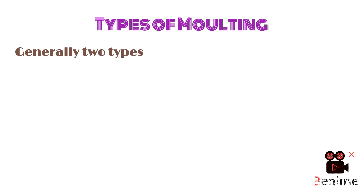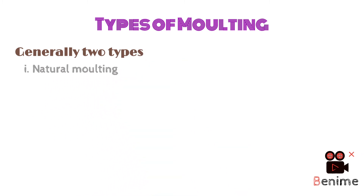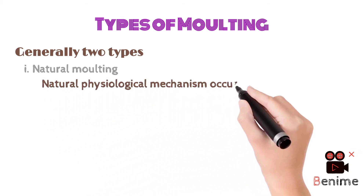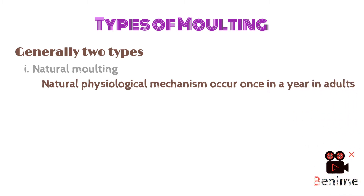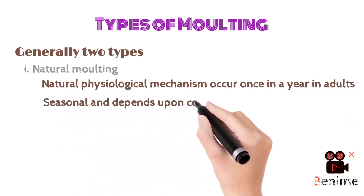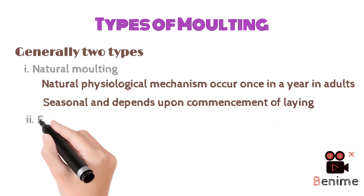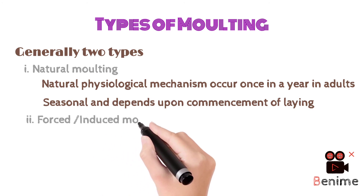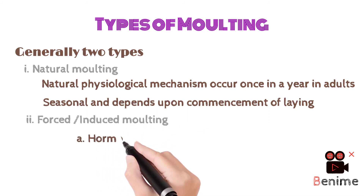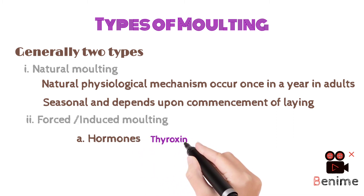Generally, there are two types of molting. The first is natural molting, which is a natural physiological mechanism occurring once a year in adult birds or layers. It occurs in a particular season, or it depends upon the commencement of day length.